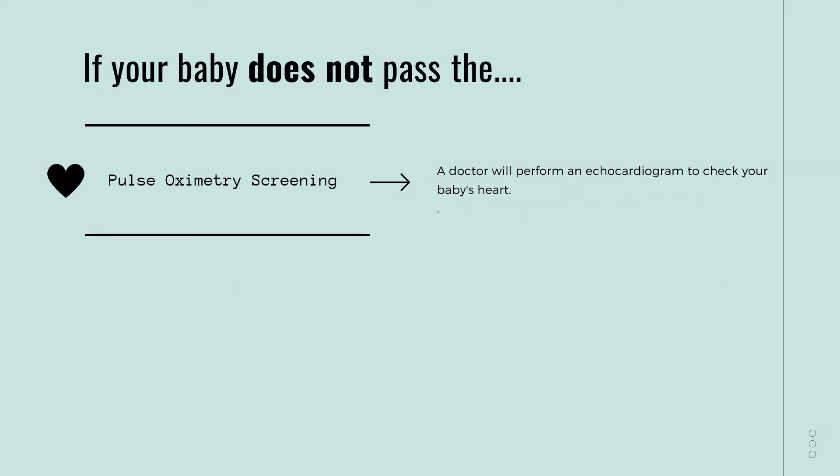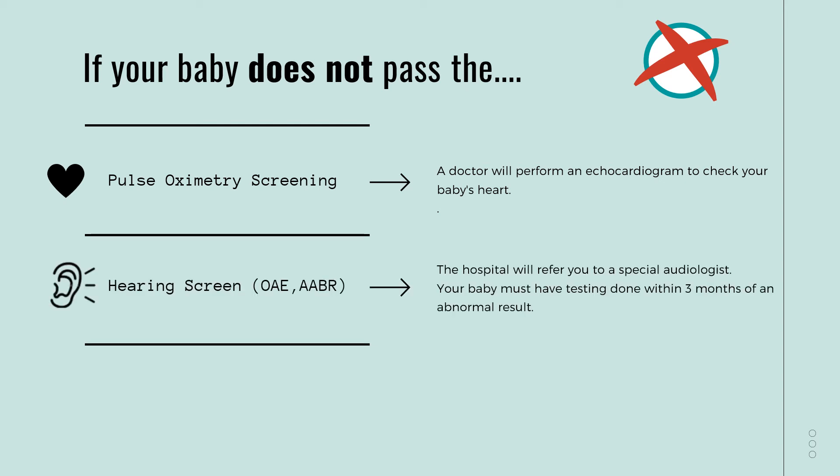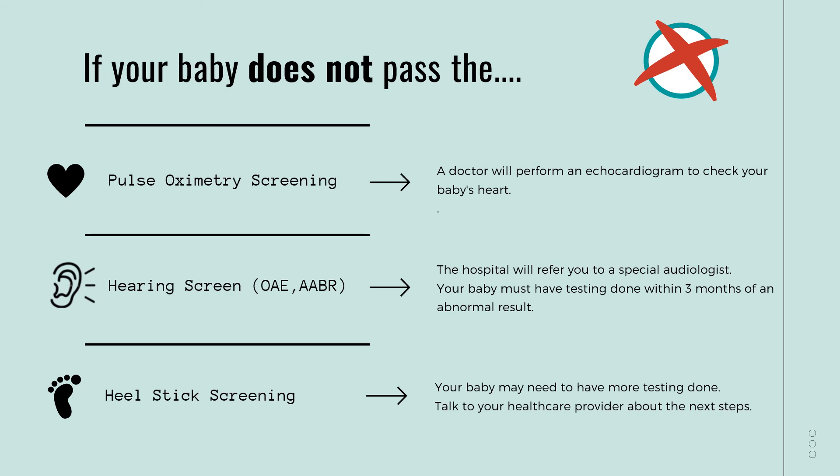What happens if my baby does not pass the screens? If your baby doesn't pass, the next steps are a bit different for each screening. If your baby fails the pulse oximetry screening, the doctor will perform an echocardiogram to look at your baby's heart in more detail. If your baby fails the hearing screen, it could mean that your baby has hearing loss, and this can be considered a developmental emergency. The hospital will refer you to a special audiologist, and it is incredibly important to follow up with the audiologist within three months of the failed screening to get proper treatment for your baby. Lastly, if your baby's heel stick screening results are abnormal, your baby may need to have more testing done to confirm a diagnosis. Your pediatrician will be able to access these results too, so make sure to ask about it at your next visit.